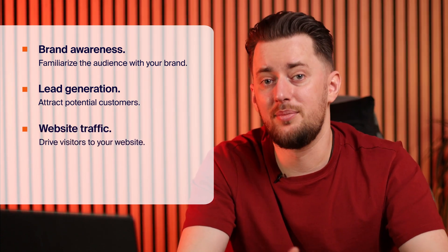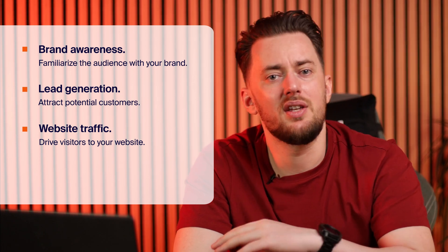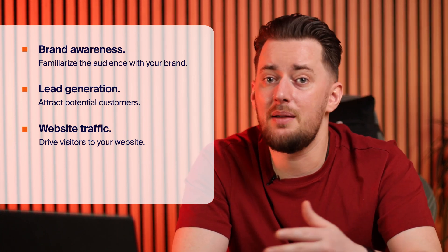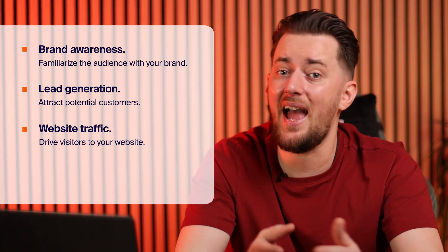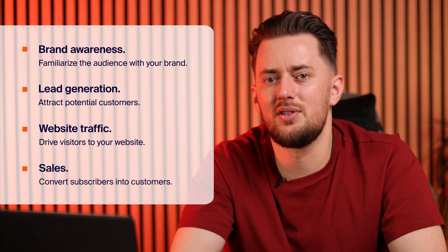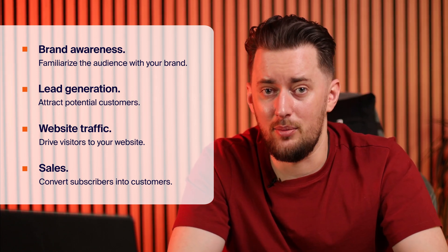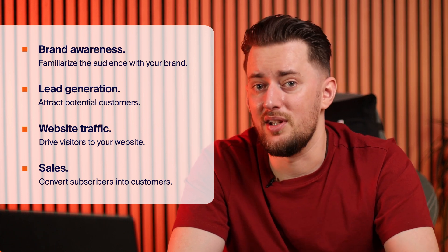You also want to drive traffic to your website. Your website is a central hub for your business, showcasing your products, services, and valuable information. With email marketing, you can send people directly to a specific page on your site, increasing visibility and engagement. Ultimately, you want to increase sales, and email allows you to nurture relationships with your subscribers, promote special offers, and guide them towards purchasing. Remember, these are just a few examples — your goals will depend on what you want to achieve with your business.